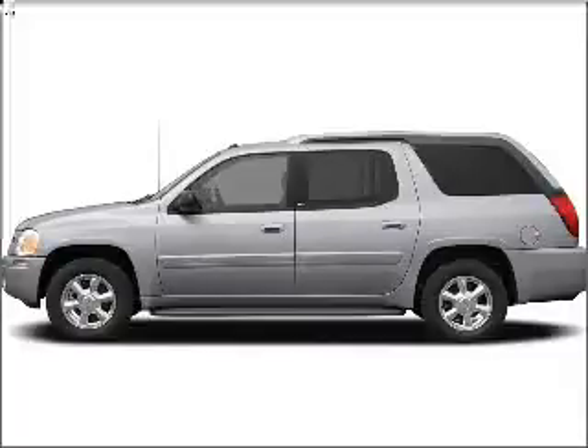Take a look at this 2004 GMC Envoy XUV that we have at Colorado Springs Used Cars and Trucks. This four-door SUV comes equipped with the following electronic features: audio system security, in-dash single CD player, AM-FM satellite capable radio.